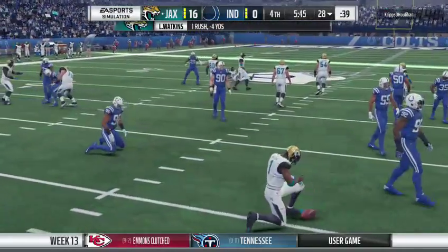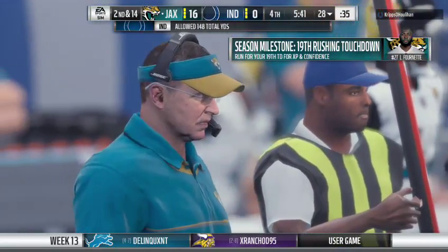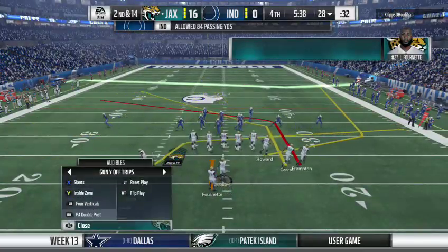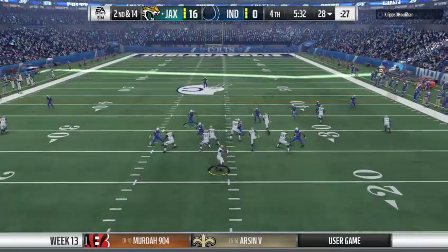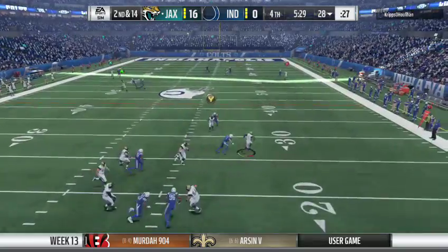It's a loss of four there, bringing up second down. In this situation with a lead in the fourth quarter, they like keeping the ball on the ground. It's just smart football, but the defense has to know it as well — they've got to stop them here. So now we're going to see that loading the box in a big way — six, seven, eight, nine, whatever it's going to take.